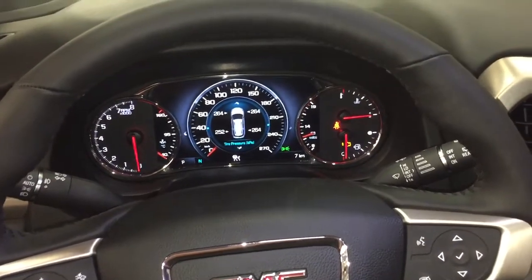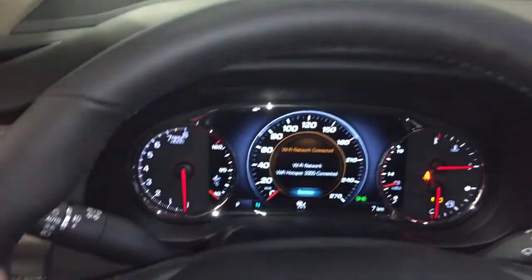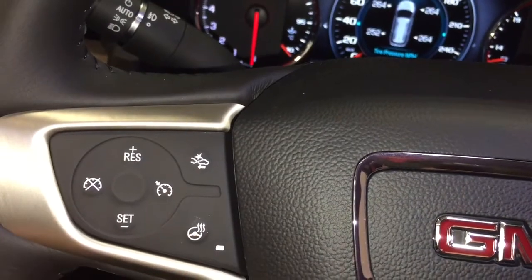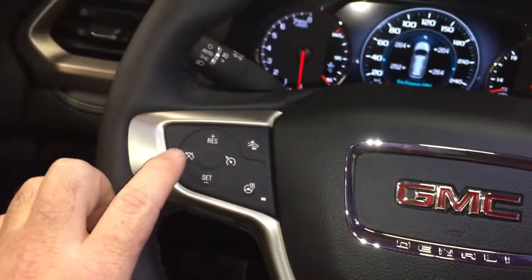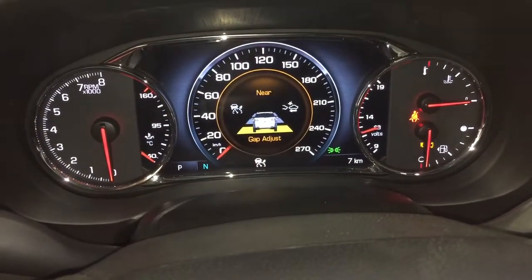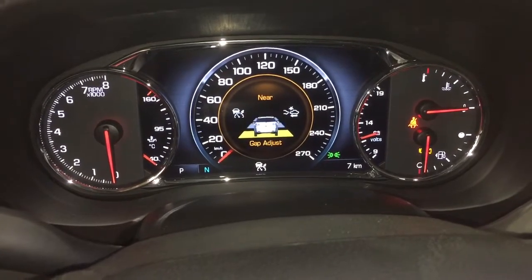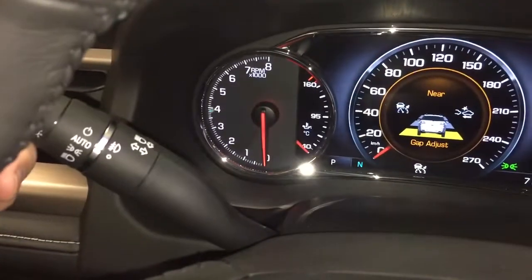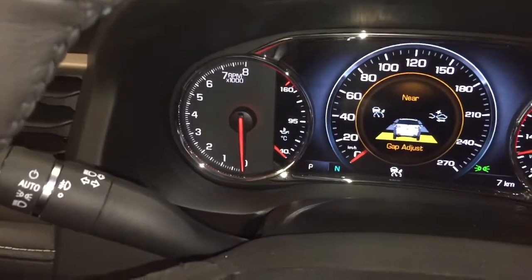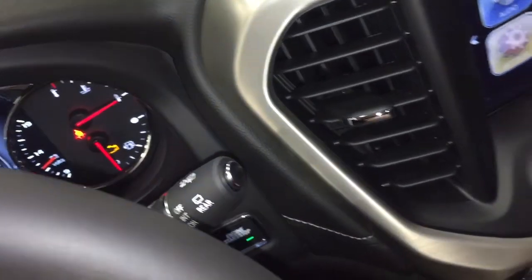We are indoors here, so we're not going to be running the engine. That's why you're going to see the engine light — we are in accessory mode, there are no problems with the vehicle. You've got your electronic parking brake, leather-wrapped heated steering wheel, which you can turn on and off right there. You've got your cruise control and forward collision warning — you can set that for different distances and you'll get a seat alert if you're getting too close to traffic. Headlights, turn signals, and intermittent wipers including the rear wipers on the right-hand side.